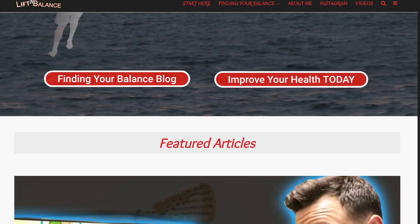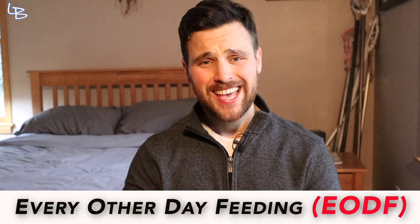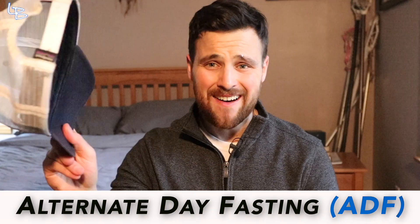Guys, what is up? Welcome back to another week of How to Health. My name is Kevin. I run LiftAndBalance.com where we take aim at all things health and do it in an odd, weird, interesting, and highly sarcastic manner. This week we are having a Fasting 101 edition where we're going to dig into some new and interesting research around every other day feeding, aka alternate day fasting.